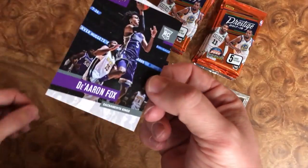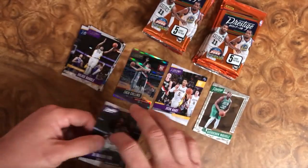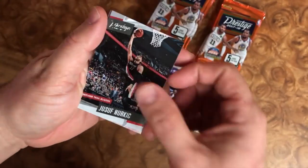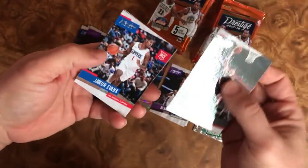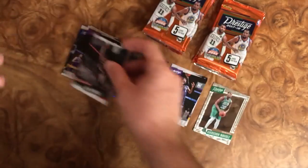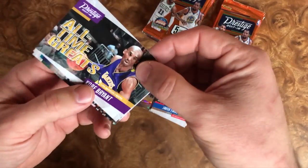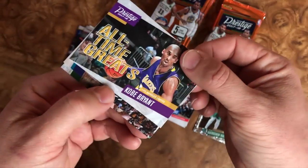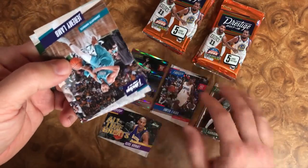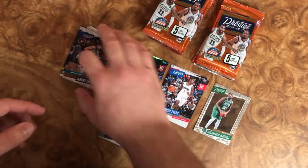These cards are kind of interesting — I like the look of them, they're not too bad. We got another Blazer, Jusuf Nurkic. We have Juwan Evans, rookie. I'm going to pull all the rookies aside right here. We have an all-time great Kobe Bryant — pretty cool card.